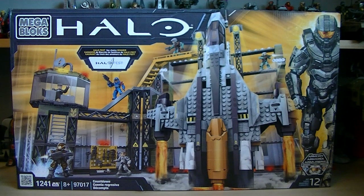Halo Mega Bloks set number 97017, Countdown. This set is the Halo Fest Fan Choice Winner for 2011, includes 1,241 pieces, and it helps to recreate the best mission from Halo Reach, Long Night of Solace.